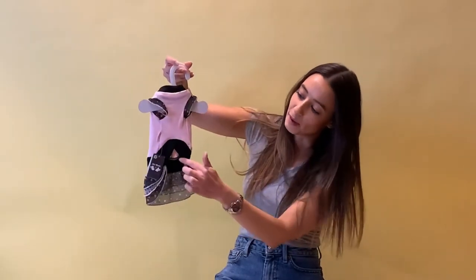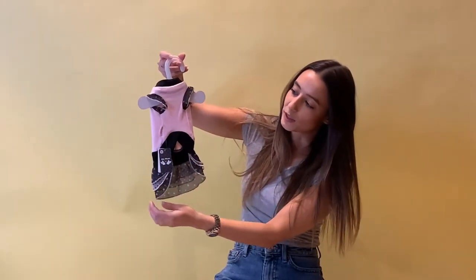Now the sleeves are nice and short, so it's going to be providing some nice freedom for them when they're out walking, and the same with the back because it raises at the back there too.